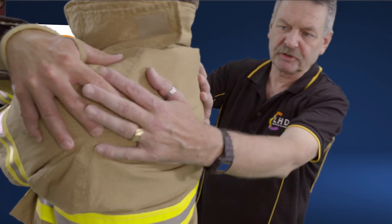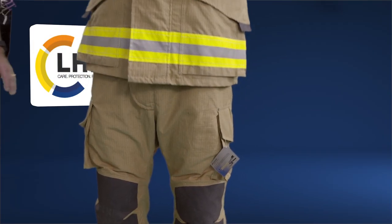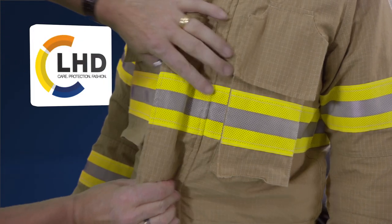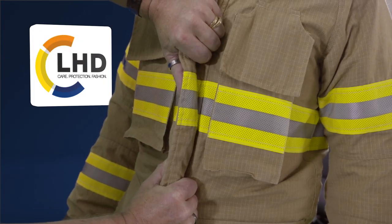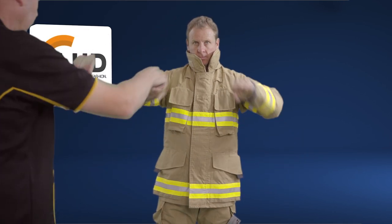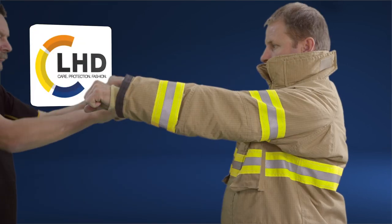What we look for when fitting personnel in their protective gear is freedom of movement and effective insulation by means of adequate airflow throughout the suit. By following the correct fitting process, we ensure that the garments are neither too tight nor too short and will provide the wearer with the utmost protection.